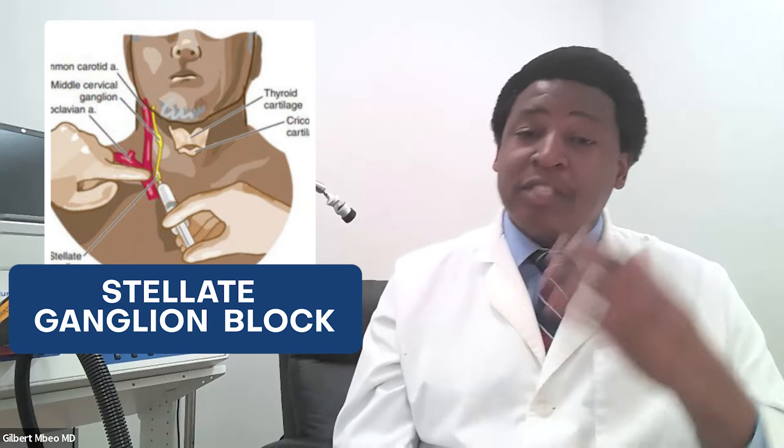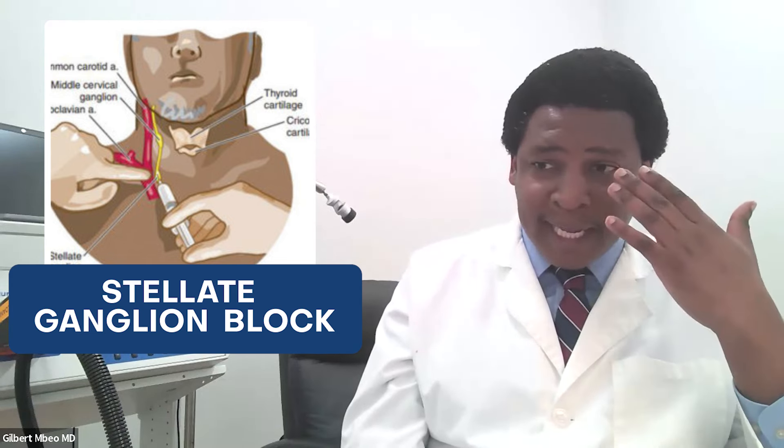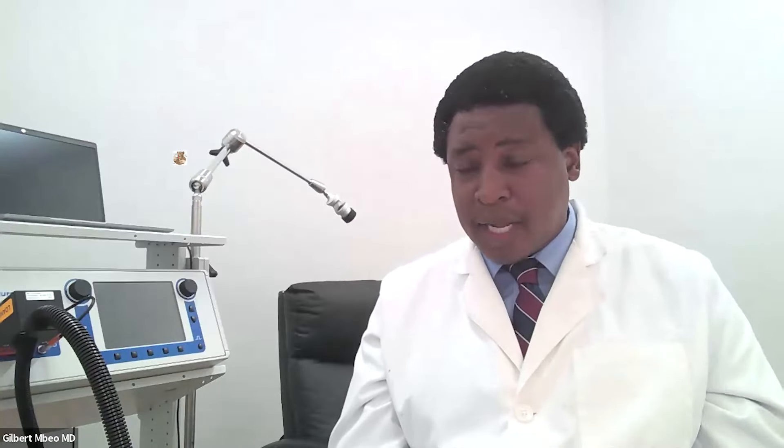One of the emerging therapies in traumatic brain injury, in addressing the consequences of a TBI, is what's called a stellate ganglion block. We also talked about the sphenopalatine ganglion — also a head and neck ganglion, accessed through the nasal passages. The stellate ganglion is named so because it has a star-like appearance when looked at histologically under the microscope and in cadaver labs. It is located in the neck area.